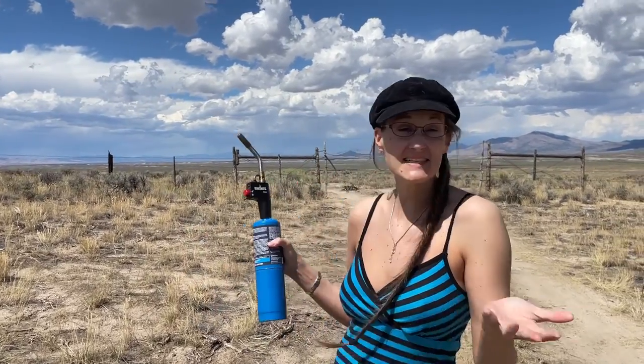Welcome to my creative carnivore kitchen. Well, kitchen — this is my kitchen for today. We're on our way from Reno to Salt Lake City, Utah. And what I usually do when we travel around with the car and I'm hungry, I torch steak. So let's do that!